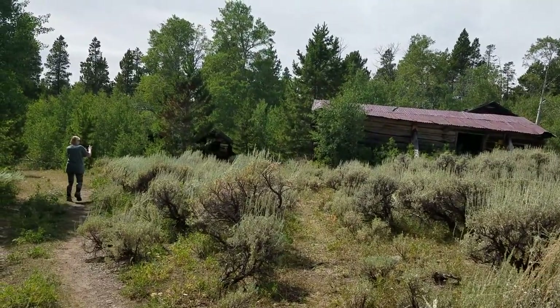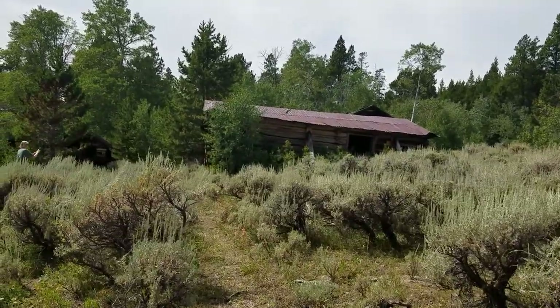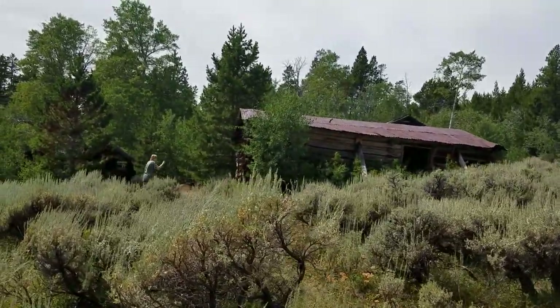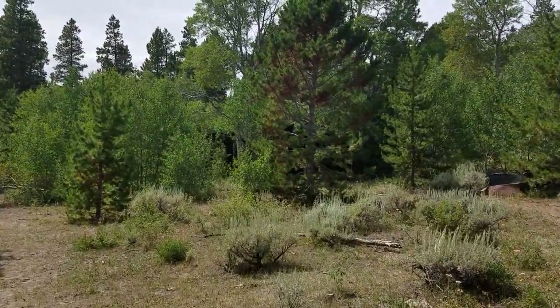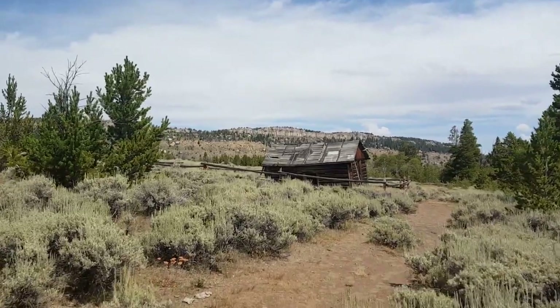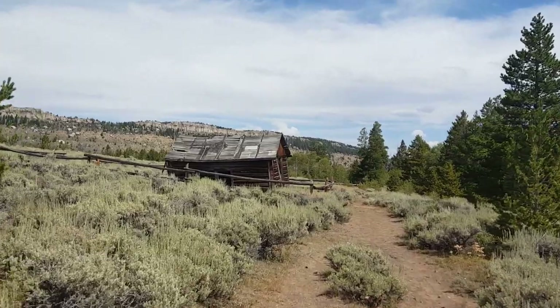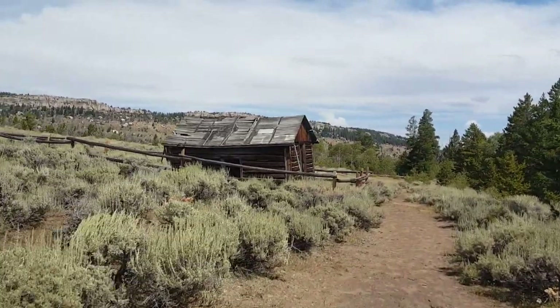This is the ghost town of Miners Delight, or I believe it used to be called Hamilton also. Quite a few old buildings here, and we're the only people out here. Look at this old cabin — looks like this one's kind of falling in a little bit. Very, very neat though.